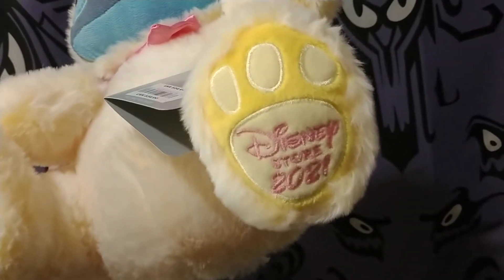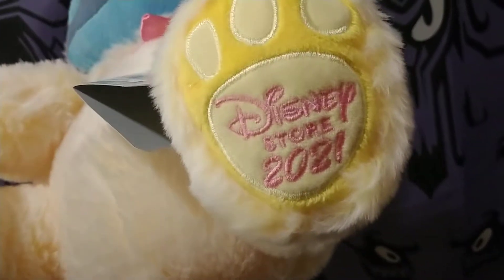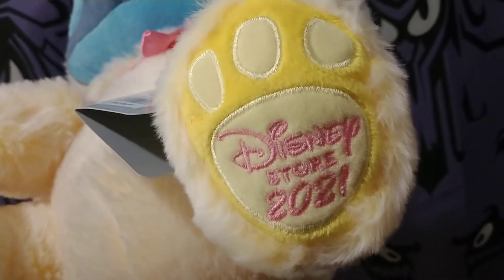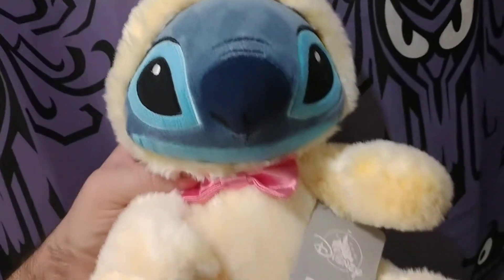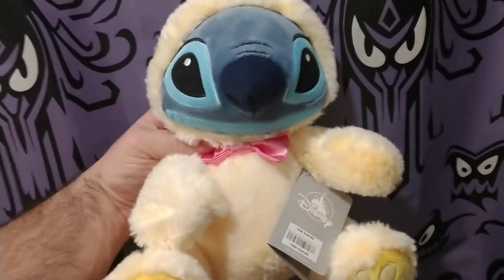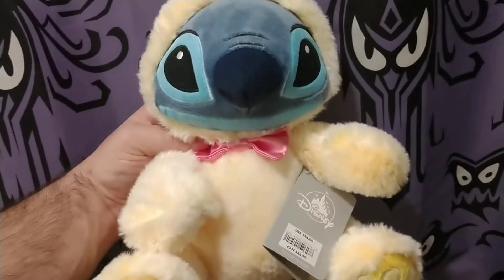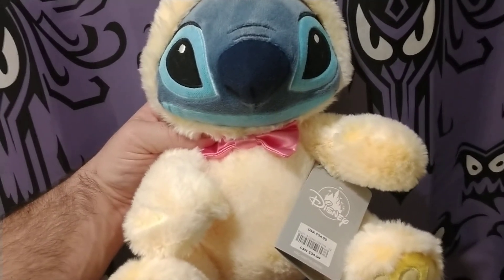I really like the detail they put on his foot. You can see that nice embroidered work of Disney 2021, Disney Store. Either way, let us know what you think. Give this channel a thumbs up if you can, and we'll be back with more awesome Disney stuff and more good news to tell you guys.